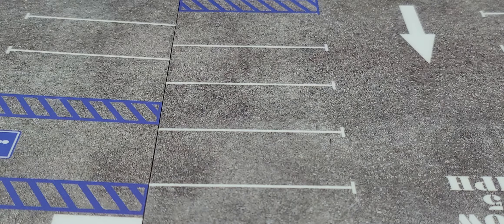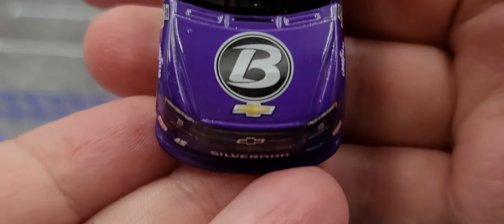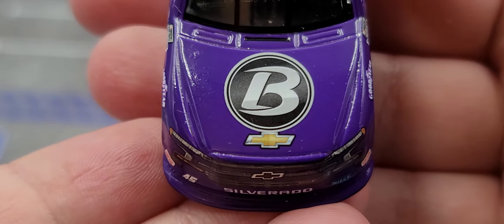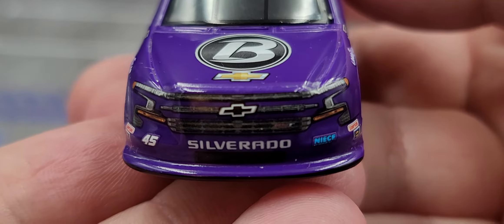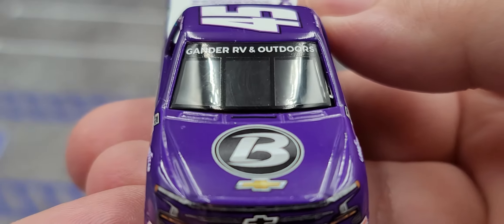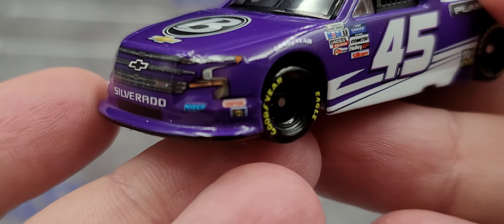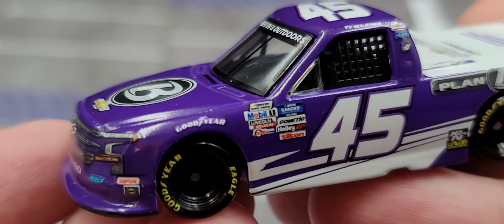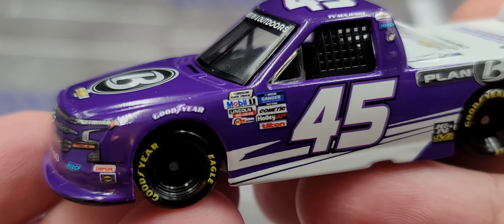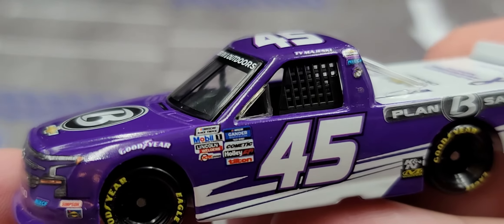Alright, here is the truck itself. Starting on the hood we have Plan B, Chevrolet bowtie, Silver Auto 45, and NASCAR Motorsports on the nose. Got Gander RV and Outdoors on the window banner with Simpson and Sunoco on the nose. Goodyear above the front tires. On the front we have NASCAR Gander RV Outdoor Truck Series, Commutek, Holly Tilton, NASCAR racetrack, Mobile One, and Lincoln Waters.